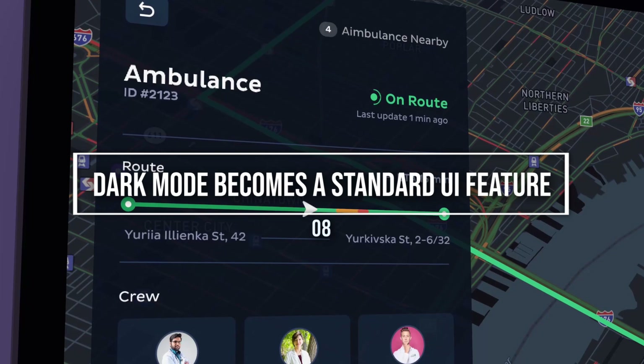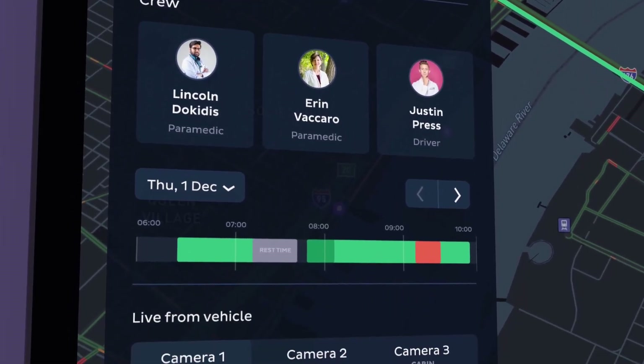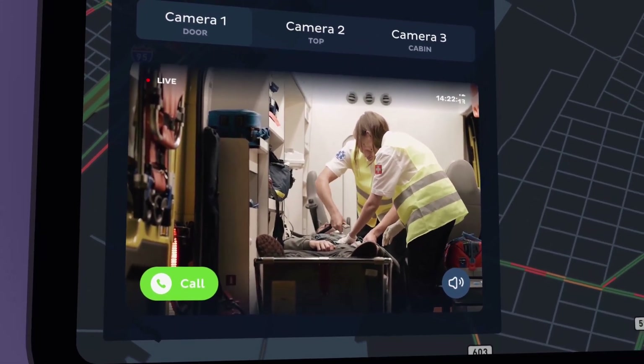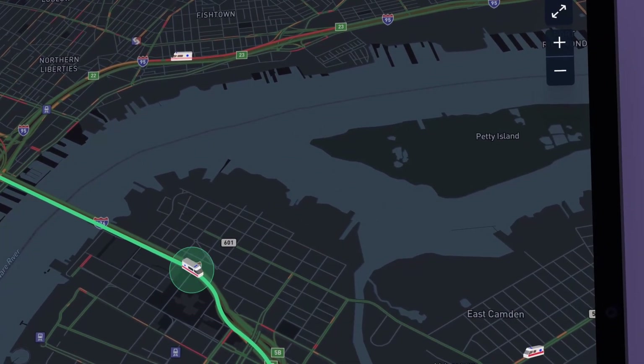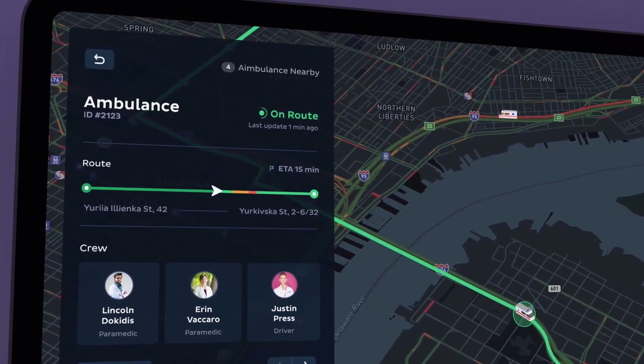Trend 8: Dark mode becomes a standard UI feature. Like color gradients, minimalism, and flat design, dark mode is becoming something seen on a growing number of web apps and websites. One survey found that 81.7% of people report that they use dark mode, and search trends back up this finding.